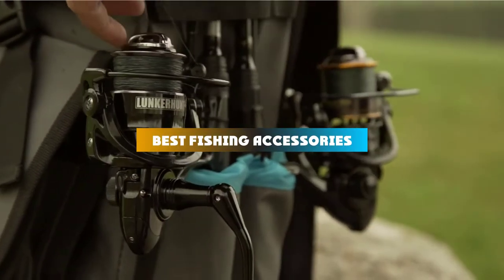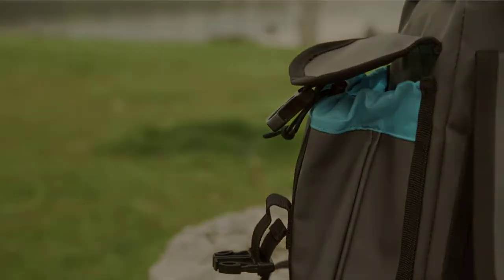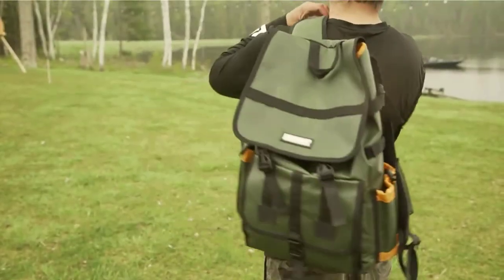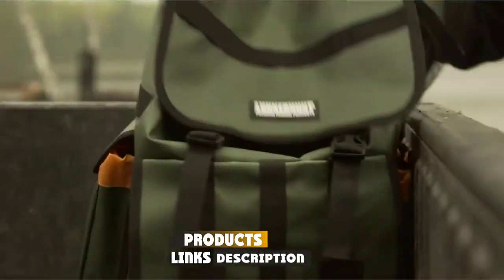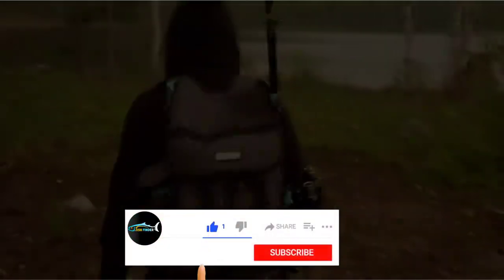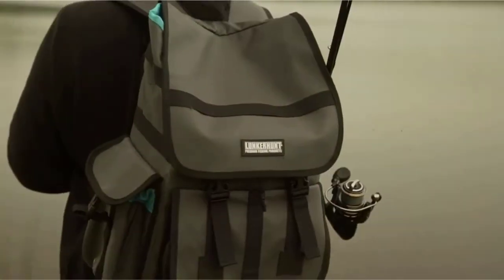If you're looking for the best fishing accessories, here's a list you must see. We made this list based on our personal preference and sorted it based on their features, prices, quality, durability, and reputation of the manufacturers and customer feedback. We've included options for every type of customer. So let's get started.